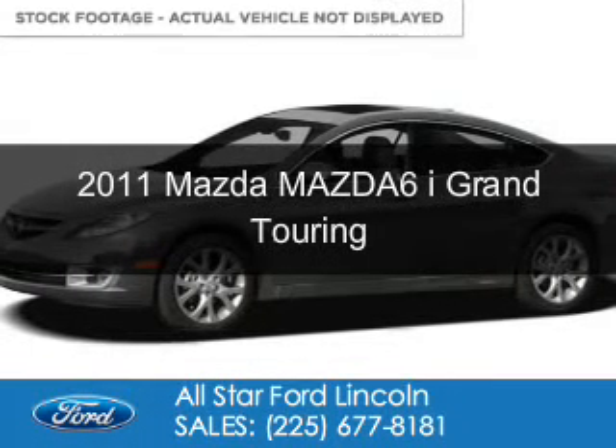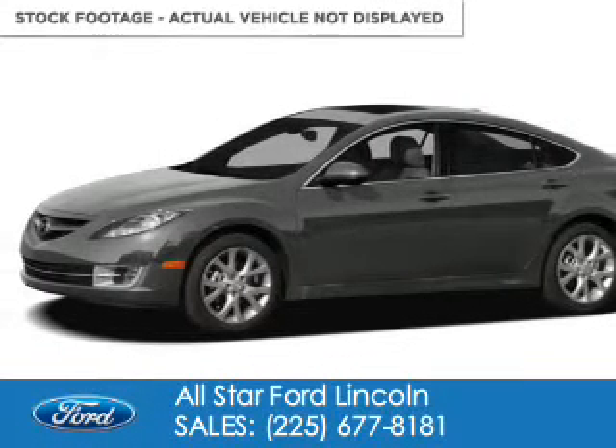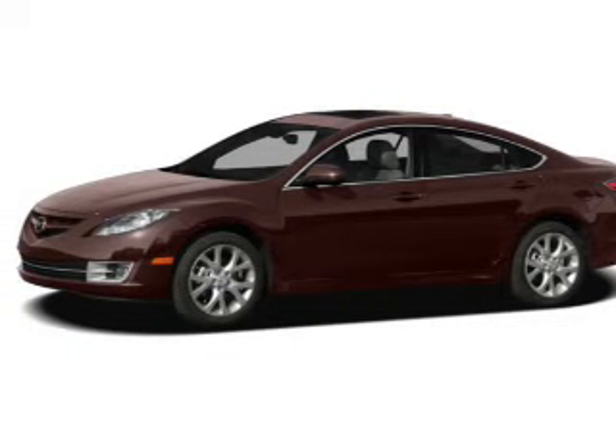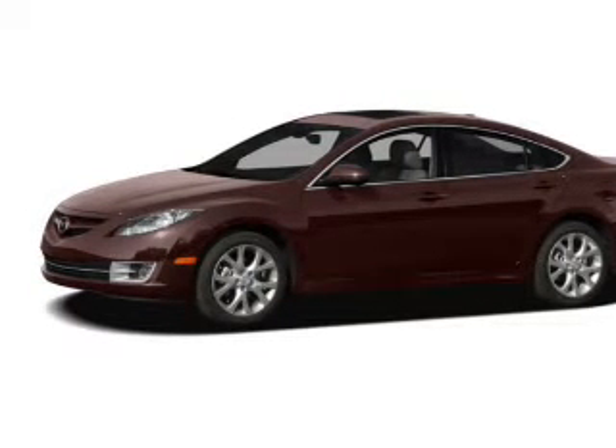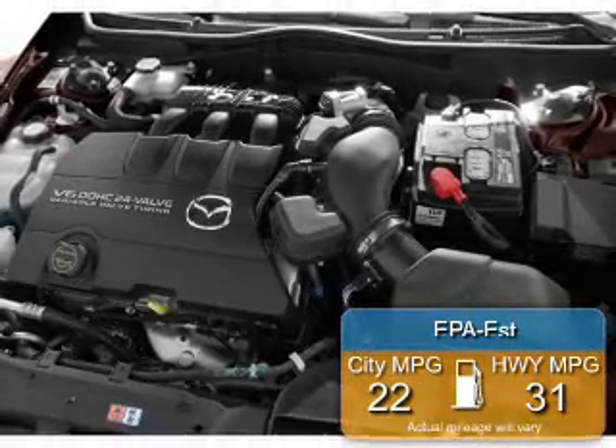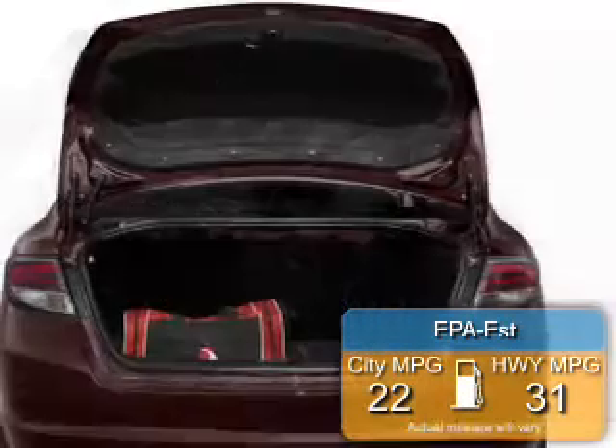This is a used 2011 Mazda 6, powered by front-wheel drive, a 2.5-liter four-cylinder engine, and a five-speed automatic transmission. Great fuel efficiency saves you money by requiring fewer trips to the gas station.